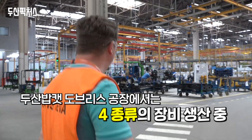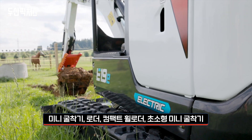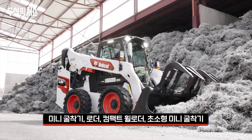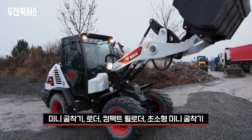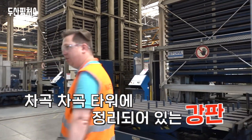In this factory we are producing four types of machines: mini excavators, loaders, compact wheel loaders, and mini excavators which you call Cairo. Four beautiful towers which are called Topa.